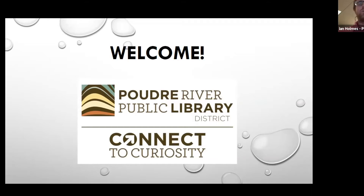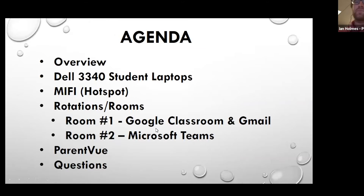Our goal here is to introduce you to some of the technology that you might be using this school year with your kids. We're not here to replace the school district by any means. Our hope is to introduce you to some of the new devices and systems, including the new student laptops, the MiFi if you received one, Google Classroom and Gmail, and Microsoft Teams. Sochi will be covering Google Classroom and ParentVue, and we'll open it up for questions at the end. For any school-specific questions, we'd advise you direct them to the teachers or their IT staff.